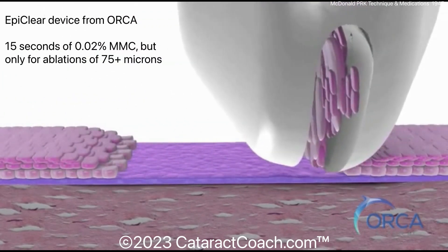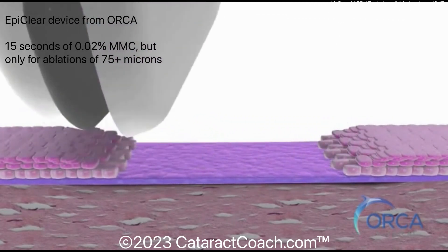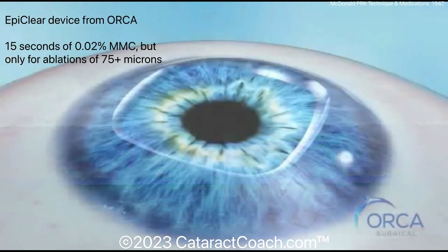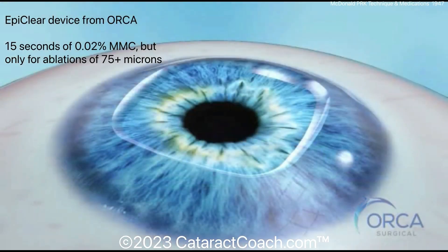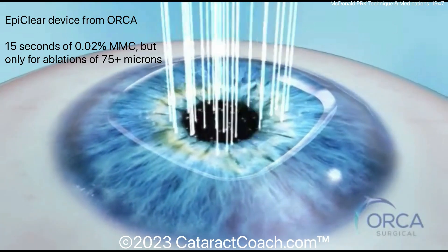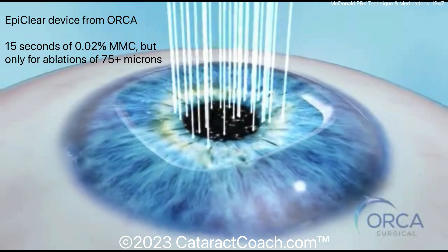Once you have that smooth Bowman's layer, we can proceed with the excimer laser ablation. The ablation, of course, is the easy part. And once the ablation is done, Dr. McDonald does use mitomycin C — 15 seconds at 0.02% — but only for ablations of 75 microns or deeper.